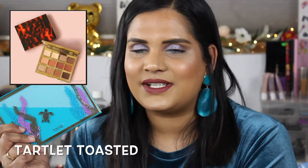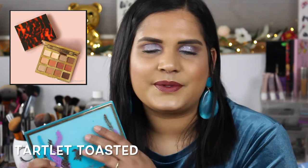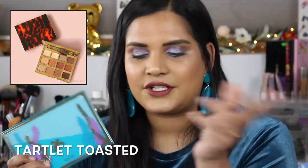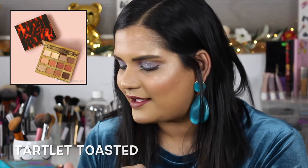Hey guys, welcome back to my channel! Today I'm filming an exciting swatch party video on a palette I had no intention of buying — then I saw it online and was like, oh my gosh, it's available on Sephora, let me buy it! I haven't bought a tarte eyeshadow palette in a while. The last one I think was that one that looked like the Naked Heat — the tarte one with the beautiful tortoise shell colors.